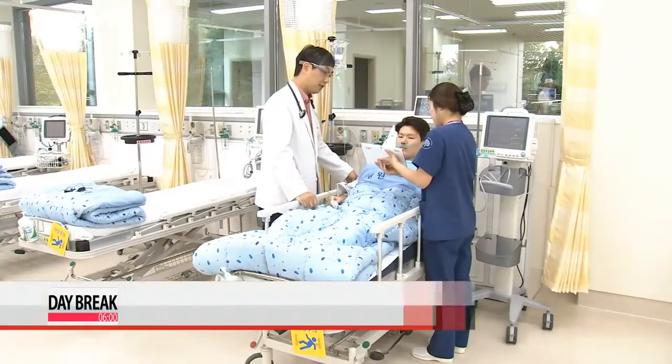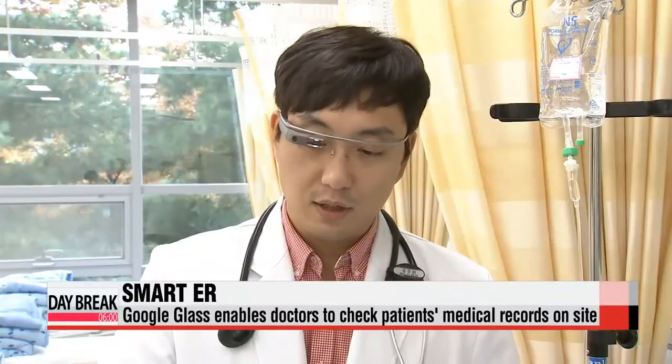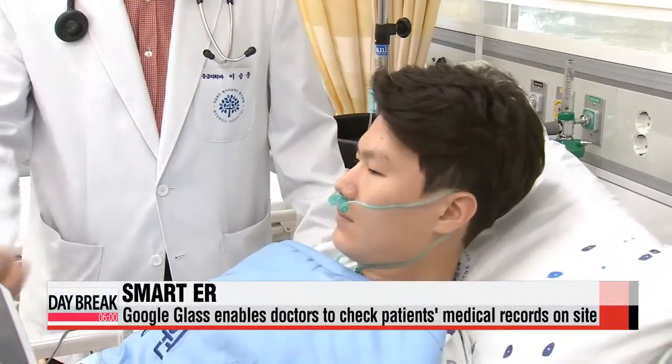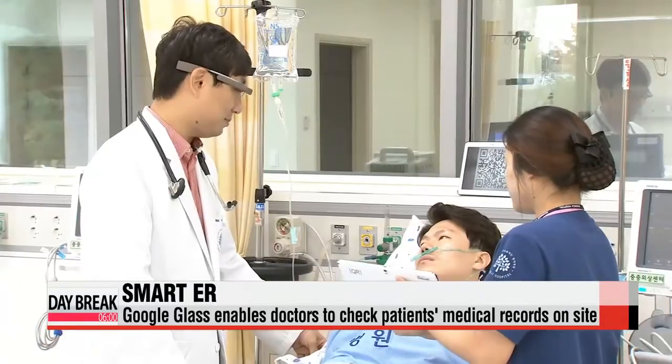In this situation, Google Glass enables doctors to not only check medical records of patients, but also lets them view X-rays and CT and MRI scans just by scanning a QR code that's loaded with the patient's details.